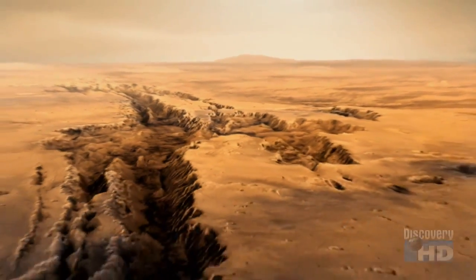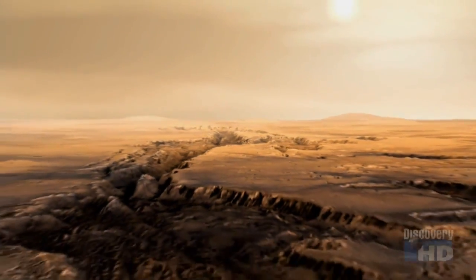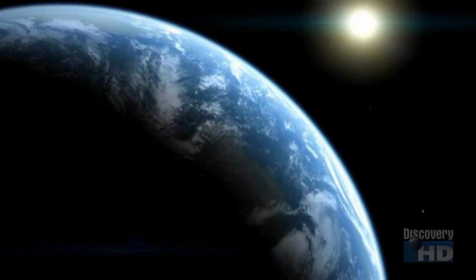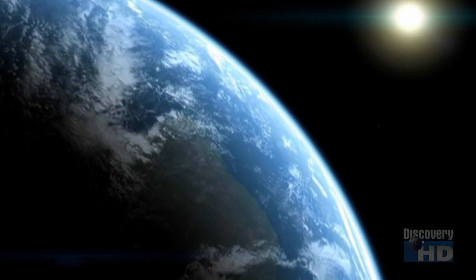Scientists continue to debate whether ancient Mars was warm and wet, or cold and dry. But the evidence suggests that life was a possibility in both. So the next question is, how could it have gotten here?